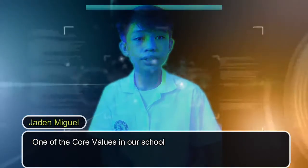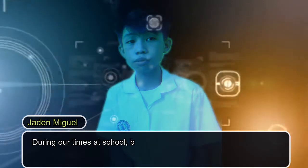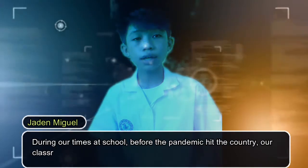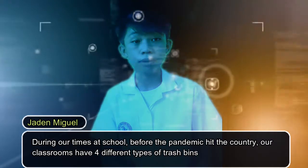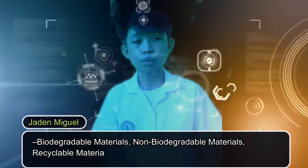One of the core values in our school is that it promotes students to be environment friendly. During our time in school, before the pandemic hit the country, our classrooms had four different types of trash bins: biodegradable materials, non-biodegradable materials, recyclable materials, and food waste.